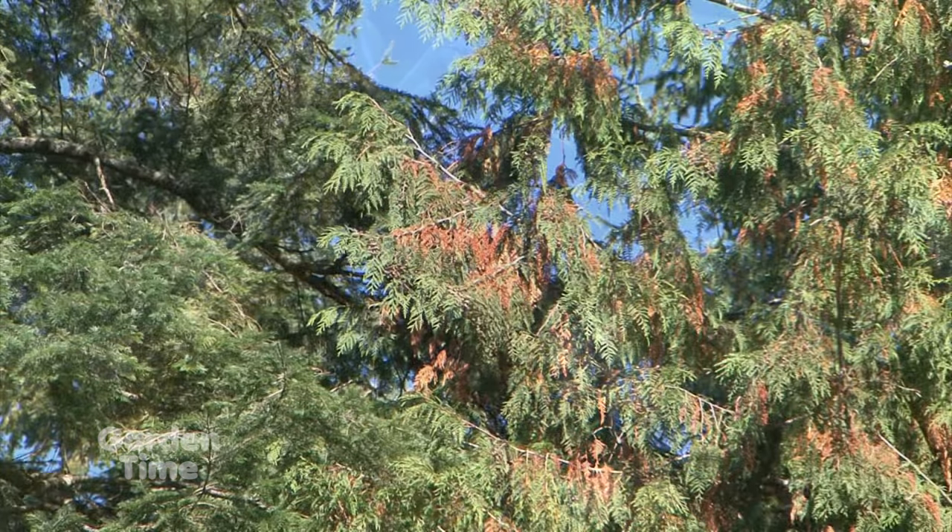Welcome to Garden Time. We're at French Prairie Gardens, and it's not just about their mums, but about all the fun that you can come and have out here on the farm. So put everybody in the car and come out and have a great day. And because it is fall, we'll be talking to Jan today about what you can be doing in your garden. But first, we go out to Hoyt Arboretum to see their beautiful fall trees.